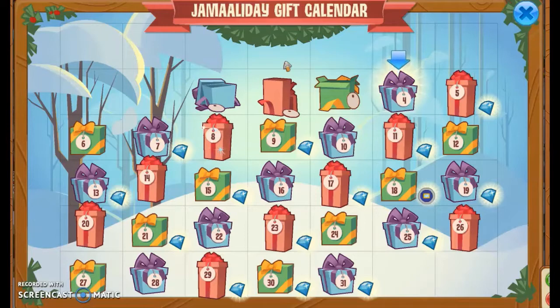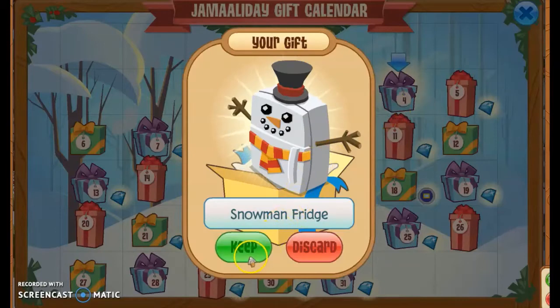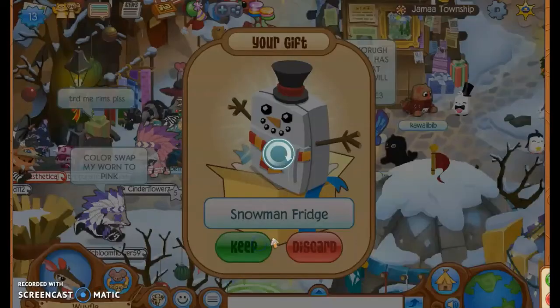Let's see what's in the fourth day of the Jamaaliday gift calendar. It's a snowman refrigerator. They're repeating a lot of items this year — I will say I am pretty disappointed they're repeating so many items this year.